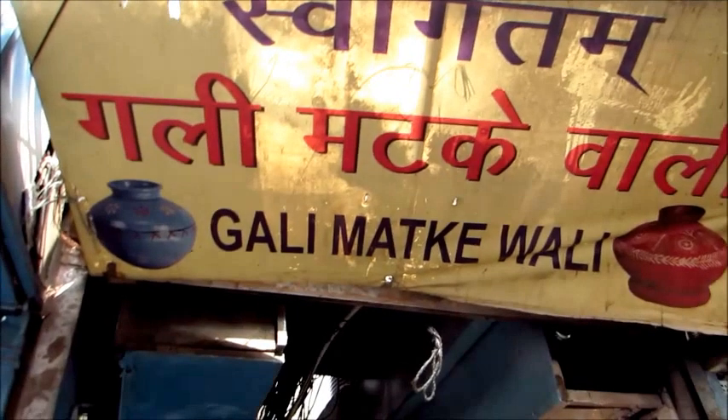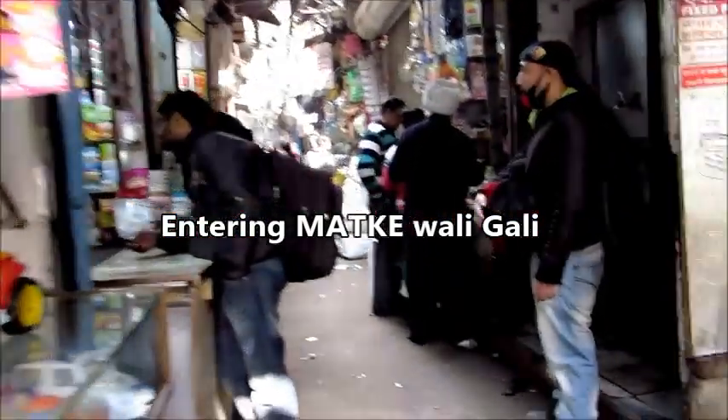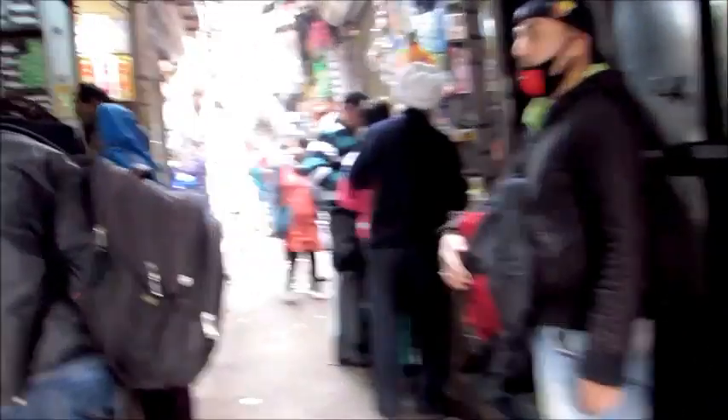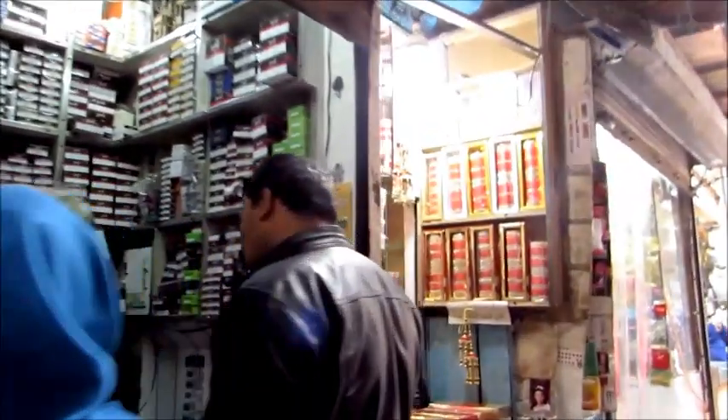Ask any shopkeeper there and they will let you know where Matke Wali Gully is - it's that famous and well-known. As we enter the Gully you'll find lots and lots of cosmetic shops, jewelry shops, as well as random shops that sell decorative pieces and bags.